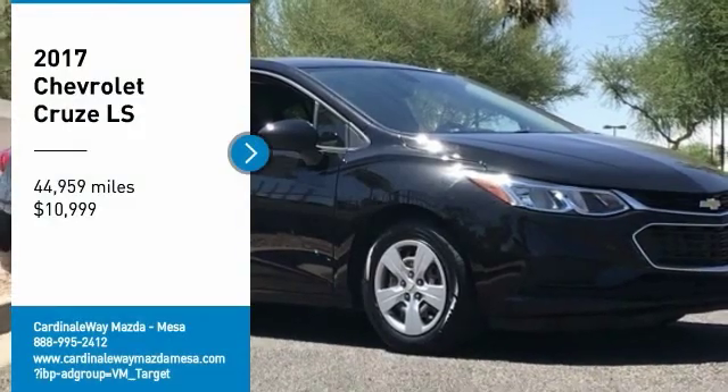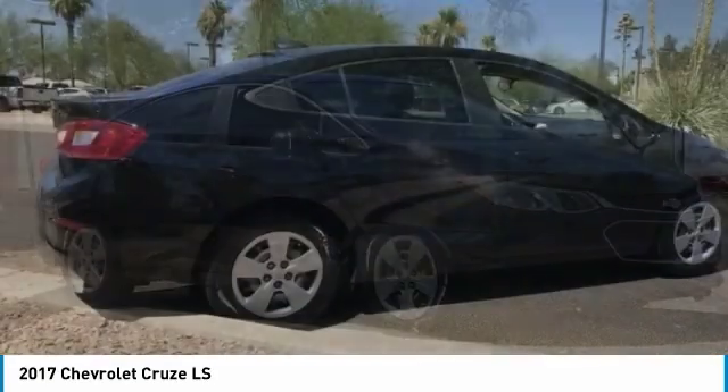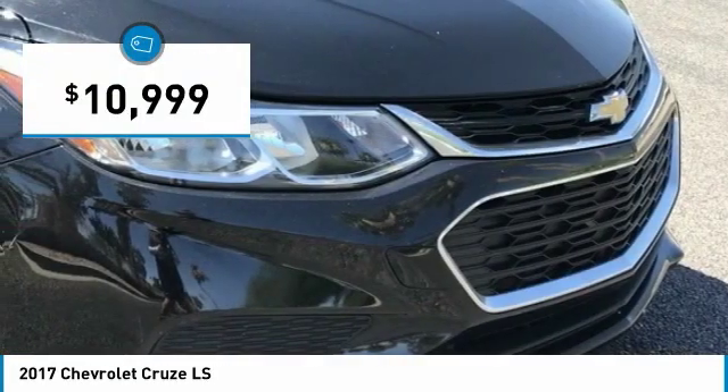Come test drive the 2017 Cruze. The Cruze blueprint calls for more than you'd expect and is priced below $15,000.